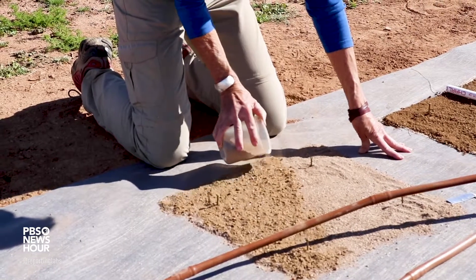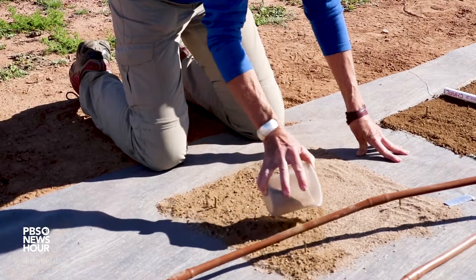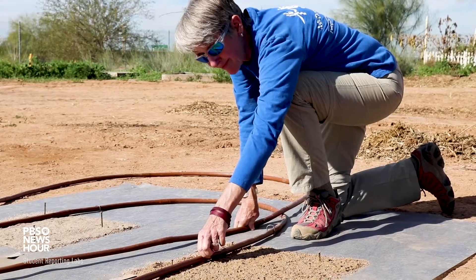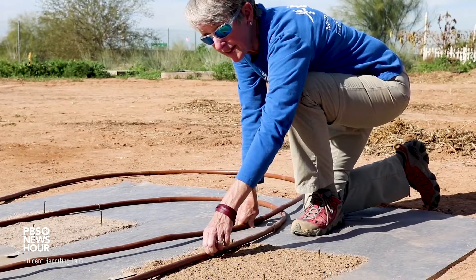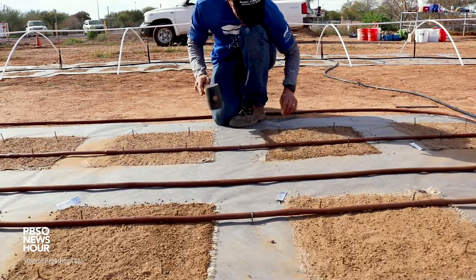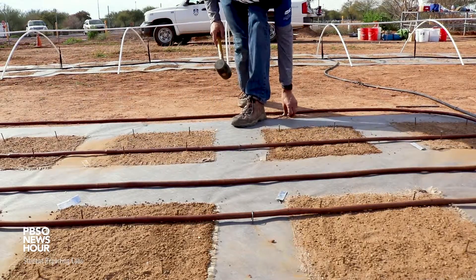BioCrust is an integral part of our natural areas — it keeps the soils secure and helps prevent erosion, and it has important nutrient cycling benefits as well. When we restore a degraded or disturbed area, we want to make sure we not only help the plants come back but we also want the BioCrust to come back.